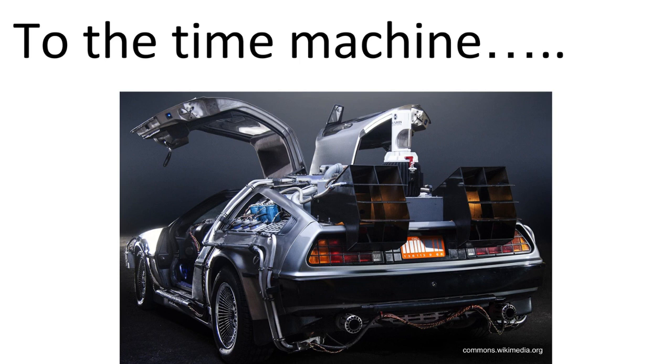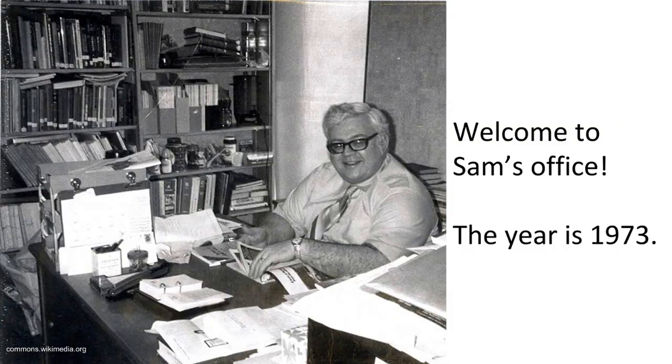Now, if you would indulge me for a minute, use your imagination and join me in the time machine. We're off to visit an office in 1973, a long time ago, even before I was born. We have landed in Sam's office. The year is 1973. Sam works at Texas Instruments — you know, the place that makes those fancy calculators you use in algebra.